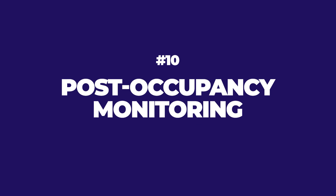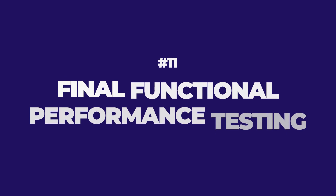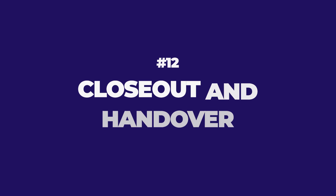Once your building has been commissioned, all corrective actions have been addressed, final inspections are done, you have your preliminary balancing report, and you've achieved substantial completion — it is time for post-occupancy monitoring. This is where you track the performance of the systems and make any needed corrections. After that, the commissioning agent will do final commissioning, final functional performance testing, verify corrective actions are complete, and deliver the final commissioning report. Step 12 is closeout and handover, where you deliver all documents and the building is ready and functioning properly to hand over to the owner.